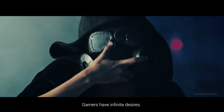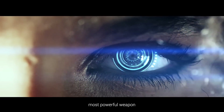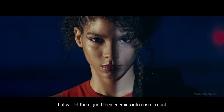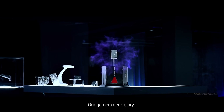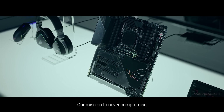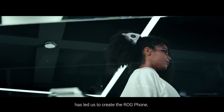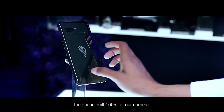Gamers have infinite desires — they're always searching for the newest, most powerful weapon that will let them grind their enemies into cosmic dust. Our gamers seek glory, and ROG has always had their backs. Our mission to never compromise has led us to create the ROG Phone, the phone built 100% for our gamers.